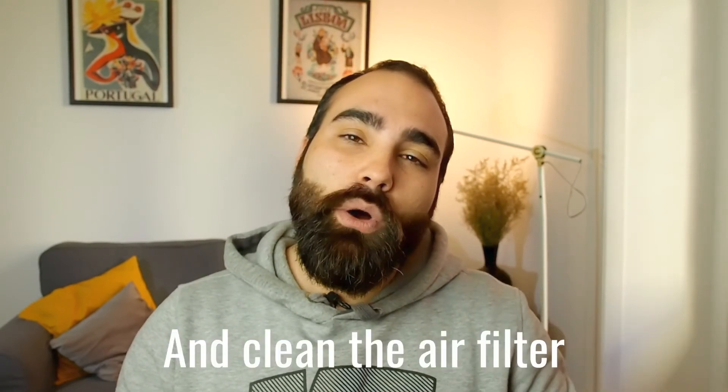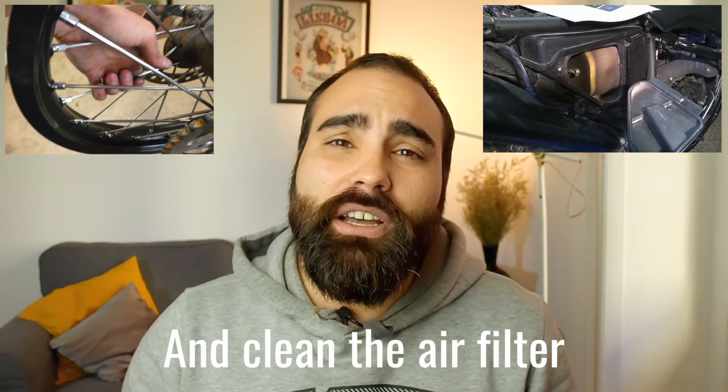Also, when I do that weekly walk-around of the bike, I check the spokes as well, just to make sure none are loose.